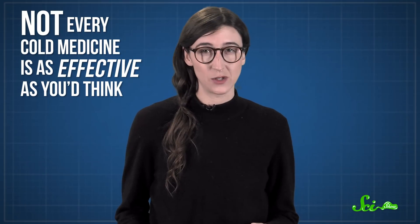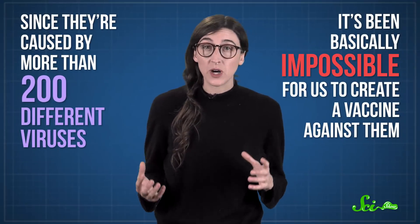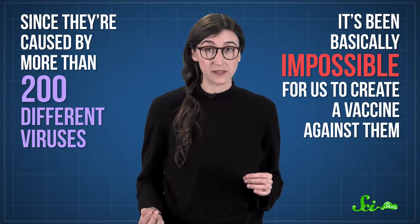But before you down that bitter syrup, it might also help to know that not every cold medicine is as effective as you'd think. Colds are some of the most common infectious diseases we get, but since they're caused by more than 200 different viruses, it's been basically impossible for us to create a vaccine against them. So the best we can do for now is to fight the symptoms.